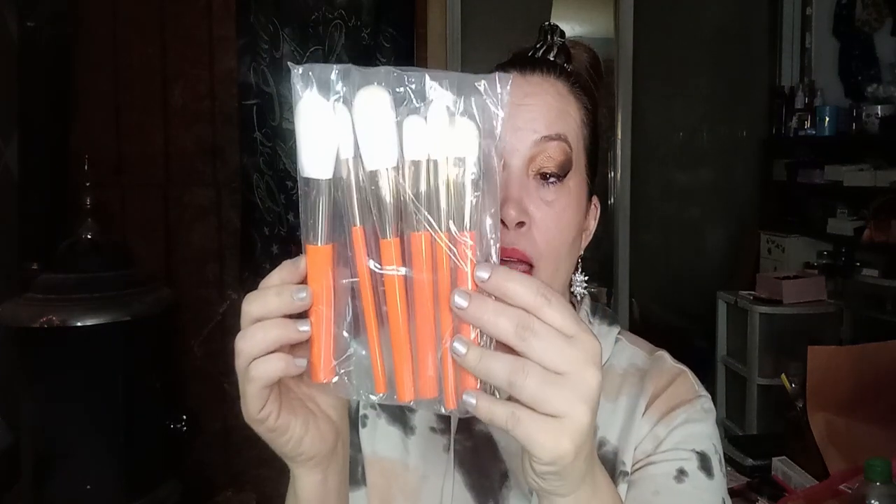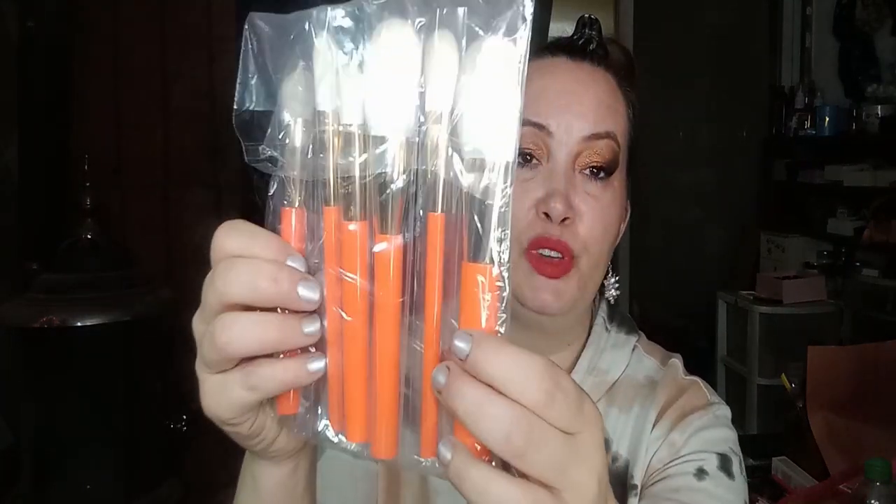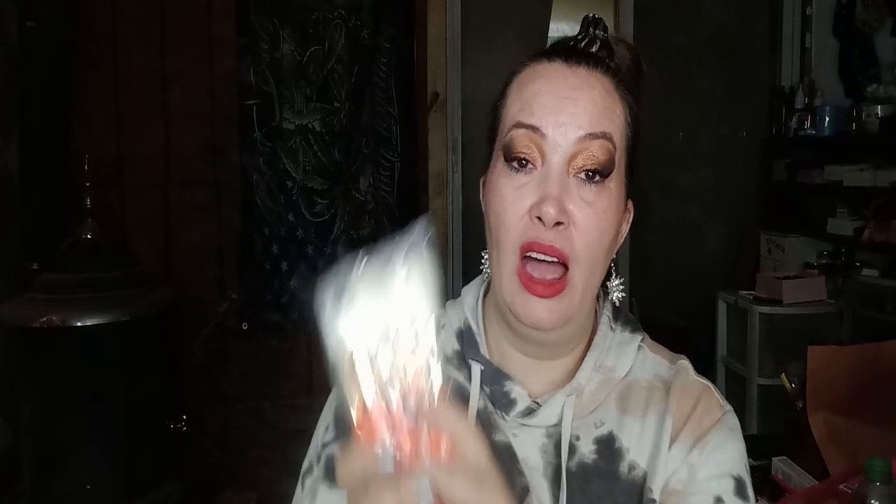Then I got these, and I kind of figured I was going to get them like damn near everybody did. They're called the Orange Series Unit Face Set. I heard that this is a Beautylish brand themselves. These are super nice — you get six of them. I don't know if I'm going to keep these or not; I have a lot of face brushes and I don't really care for orange that much. These are $91.